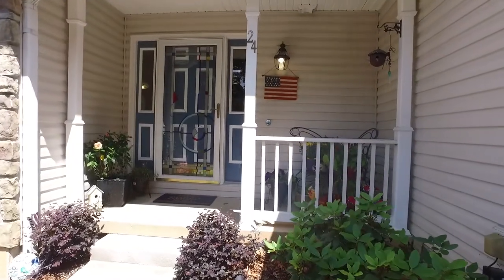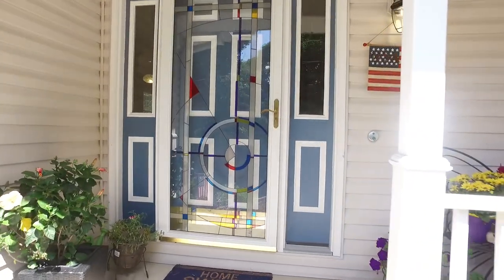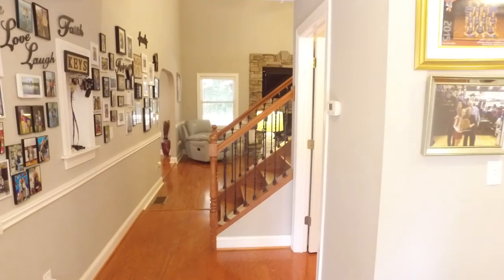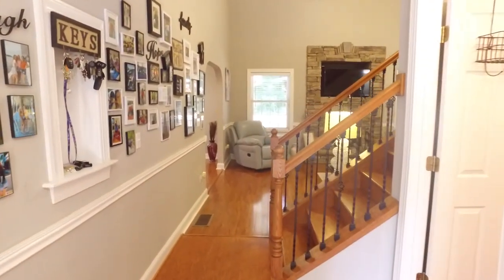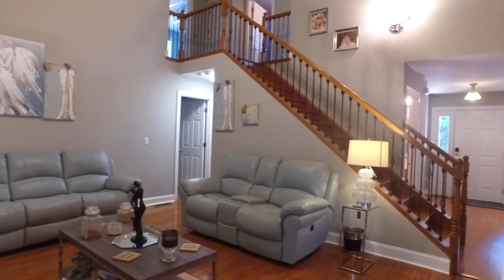Simply just move into this beautifully maintained home to get away from it all and you'll never want to leave. The light-filled open floor plan flows effortlessly into the massive two-story great room with cozy stone fireplace.